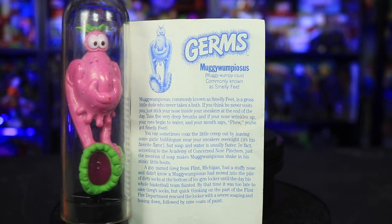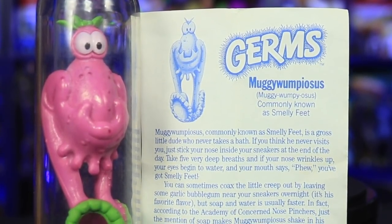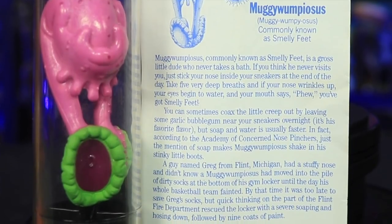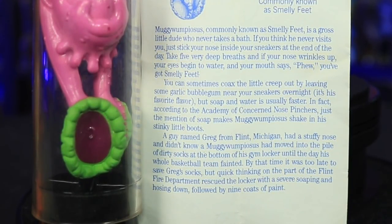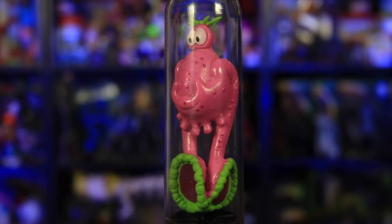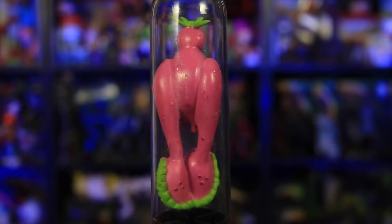Muggywumpyosis, commonly known as smelly feet, is a gross little dude who never takes a bath. If you think he never visits you, just stick your nose inside your sneakers at the end of the day. Take five very deep breaths, and if your nose wrinkles up, your eyes begin to water and your mouth says 'phew,' you've got smelly feet. You can sometimes coax the little creep out by leaving garlic bubblegum near your sneakers overnight — it's his favorite flavor. But soap and water is usually faster. According to the Academy of Concerned Nose Pinchers, just the mention of soap makes Muggywumpyosis shake in his stinky little boots. A guy named Greg from Flint, Michigan had a stuffy nose and didn't know a Muggywumpyosis had moved into his gym locker until his whole basketball team fainted. Quick thinking by the Flint Fire Department rescued the locker with a severe soaping and hosing down, followed by nine coats of paint. Oh my god, this is so painful to read.